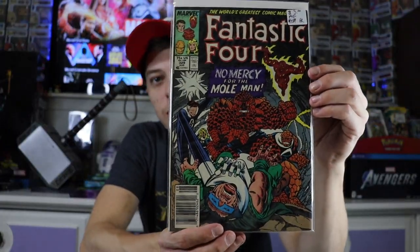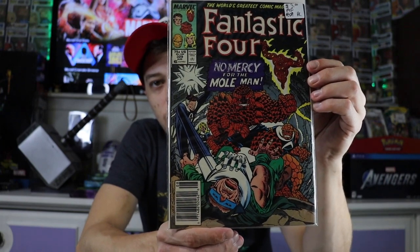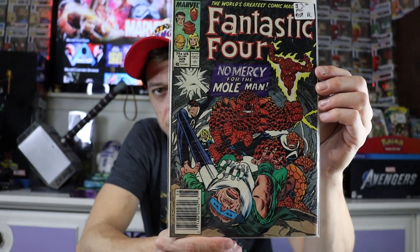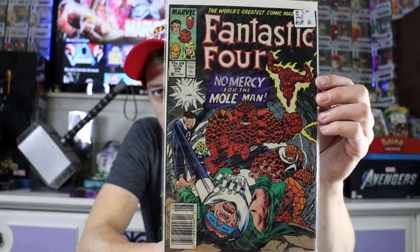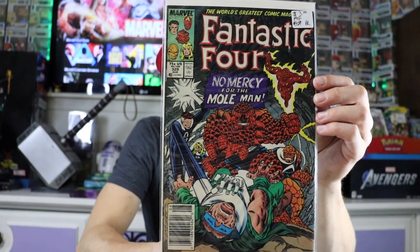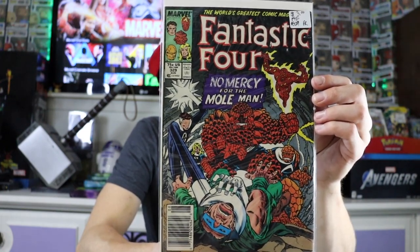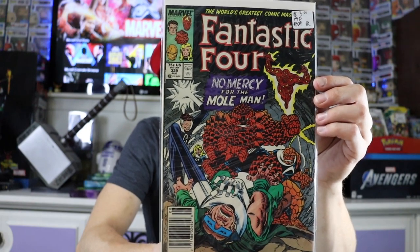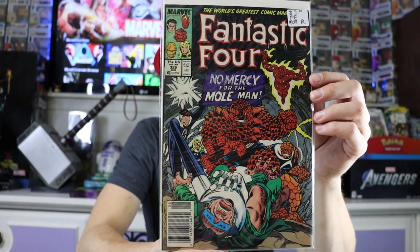Another newsstand edition — this one's Fantastic Four #329. It has some super cool artwork on it — they're beating up the Mole Man. I'm not really sure why, and there are two things on the cover, so I might have to read this book and find out. Super classic artwork with Mole Man getting clobbered by the Thing.